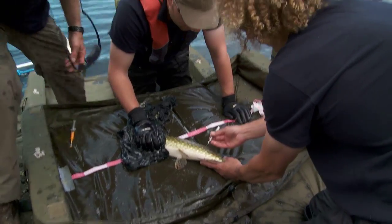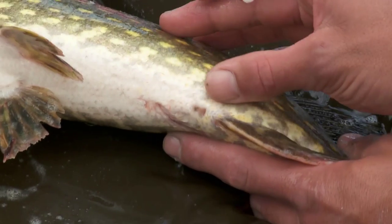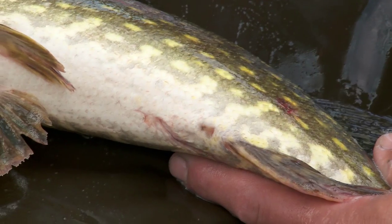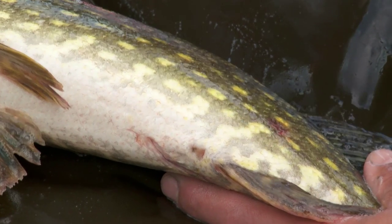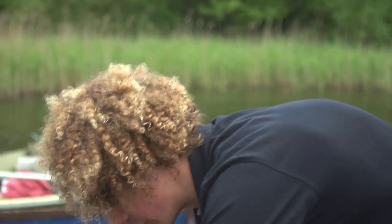What we look at to tell the sex of the fish is the vent. The shape of the vent determines the sex of the fish. It's very important with pike to know if it's a male or female because males and females grow at different rates, and you have to understand that in order to look at the data and determine the growth rate.